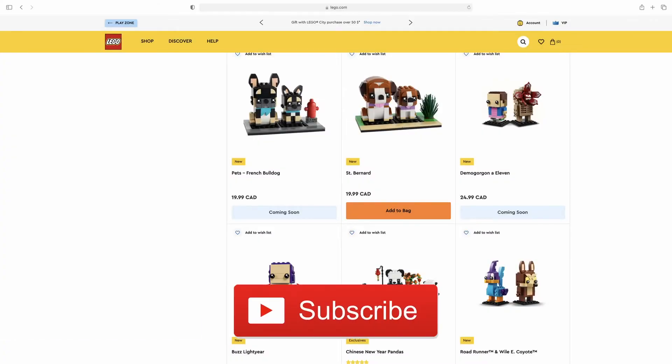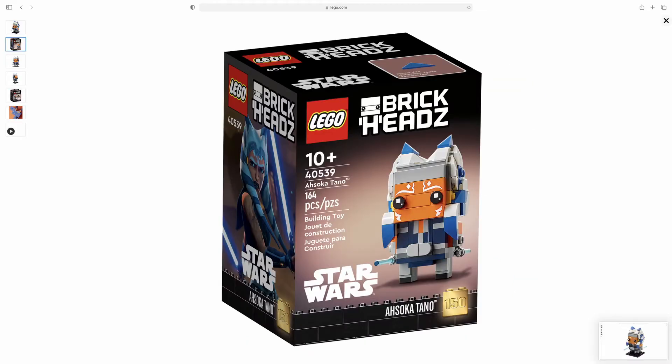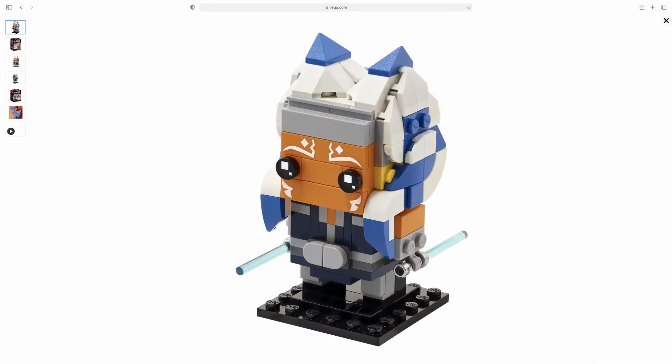Hey guys, Rob here. So this morning, LEGO officially released the images for the new Brickheadz for 2022, and that happens to be four that we have not previously seen as of yet. The fifth one is Ahsoka Tano, which we already have seen and some people already have done reviews on — they've got them early. But as far as these go, we have no official release date as yet.